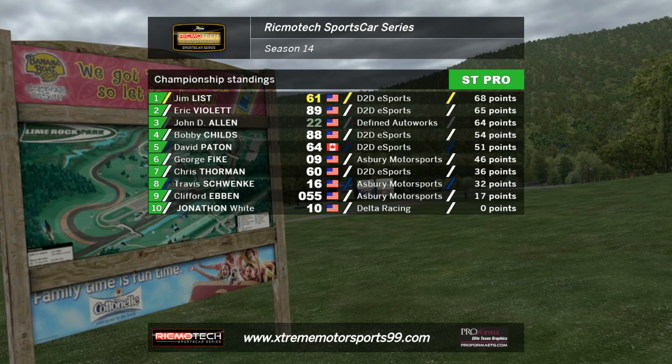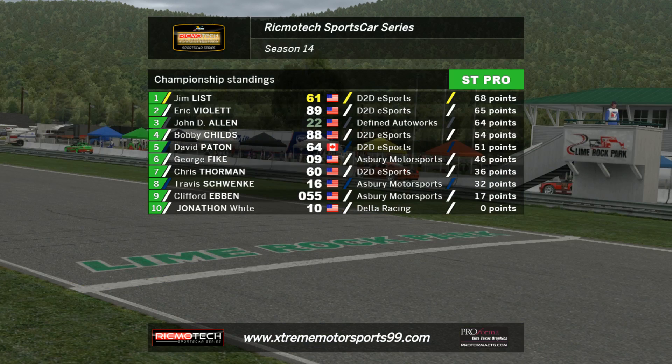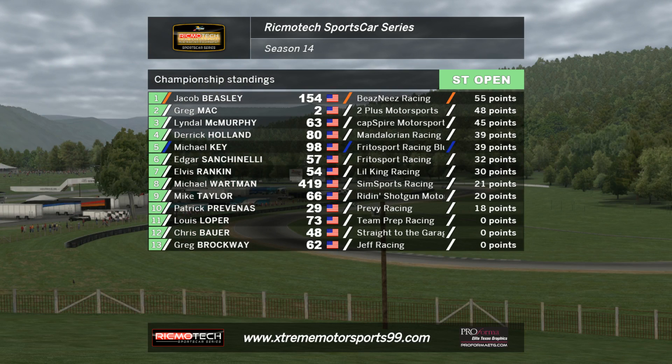Let's look at your MX5 class — ST Pro. Jim List up ahead of Eric Violet and John Allen 2. Jonathan White will be looking to gain some points in that number 10. Your MX5 Open class has Jacob Beasley ahead of Greg Mapp, with Lyndall McMurphy in third position. It's very tight for those final few podium spots, but Jacob Beasley isn't too comfortable in the lead, and with 35 points available for a race victory, anything can happen today.